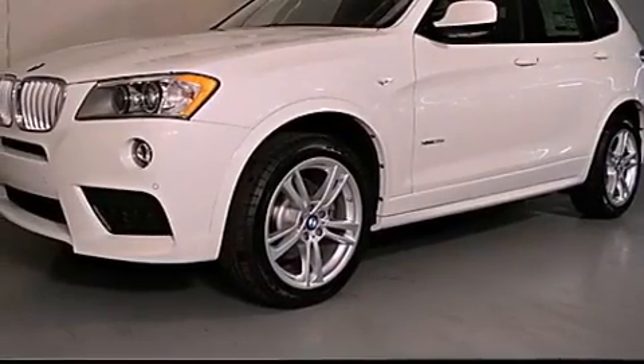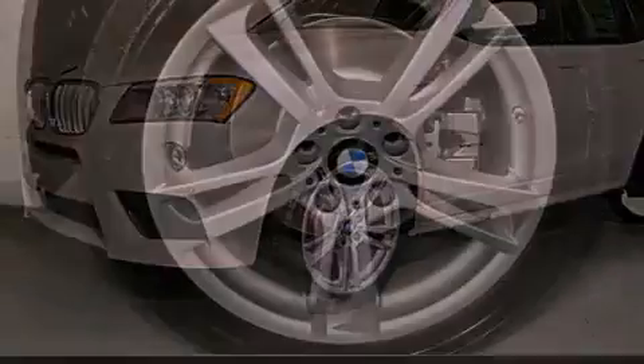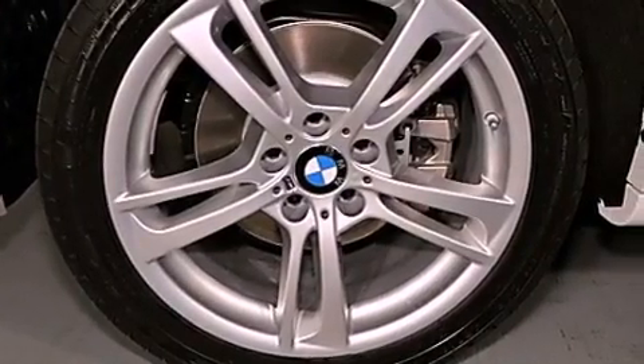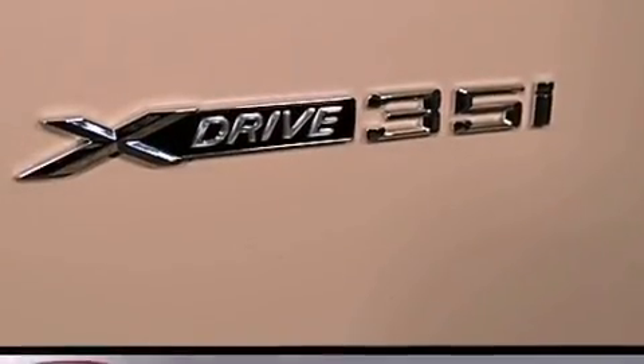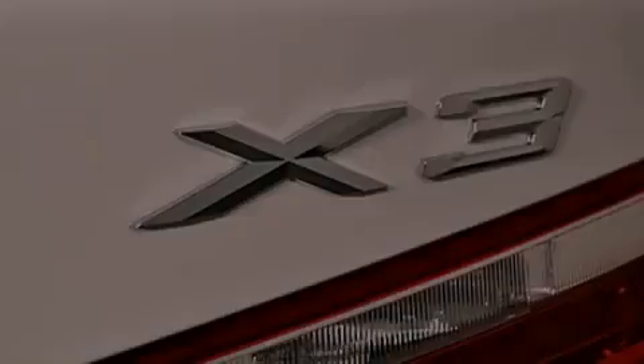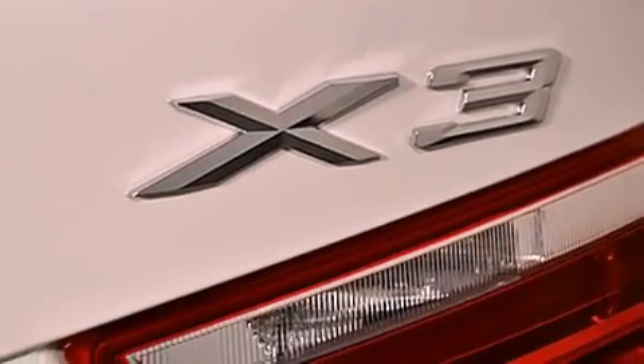The following features are also included: air conditioning with automatic climate control, a split-folding rear seat, cruise control, a CD player, a leather-wrapped steering wheel, a security system, a passenger-side vanity mirror, traction control, an auto-dimming rear-view mirror, and roof rails.